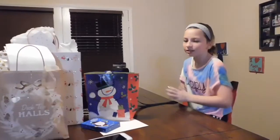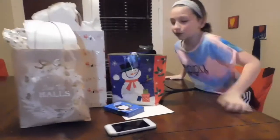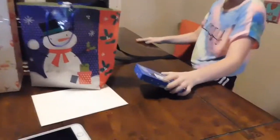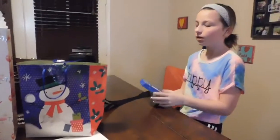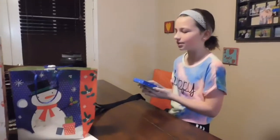It's present opening time! I'm going to re-open this — she was already granted one. I have no idea what this is. She opened this on Christmas. Oh my gosh!